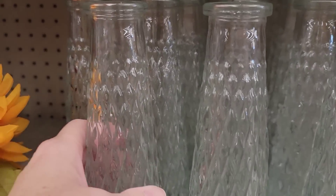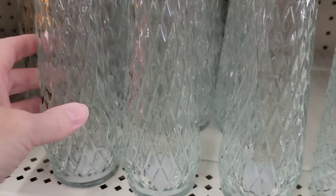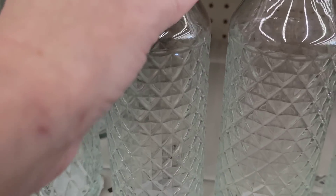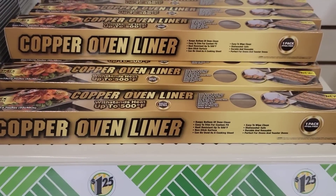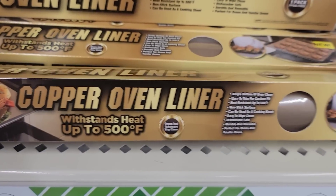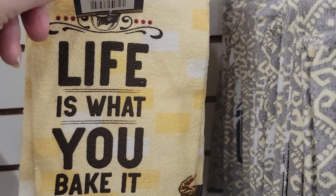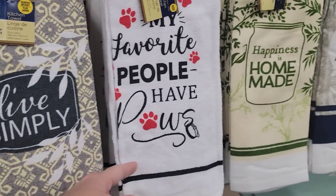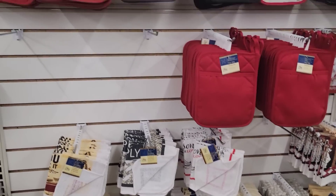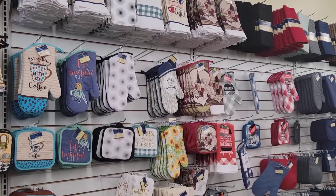They have two new clear glass vases — look how pretty they are. I love using chalk paint on these for a farmhouse look. Here we have a box of copper oven liner — 13 by 15, dishwasher safe, and it withstands heat up to 500 degrees for your oven and toaster oven. They also have kitchen hand towels by Home Collection — 15 by 25, 100% cotton — and they usually have matching oven mitts, pot holders, and a drying mat.